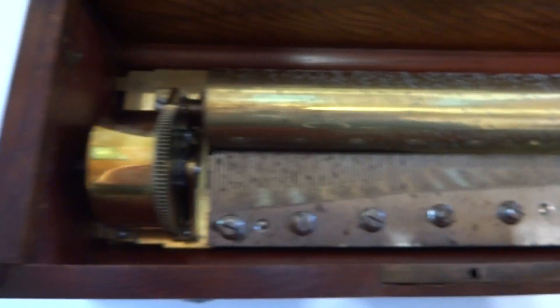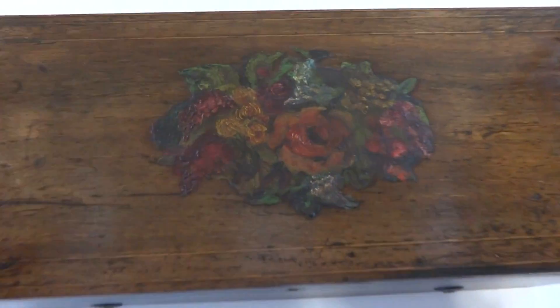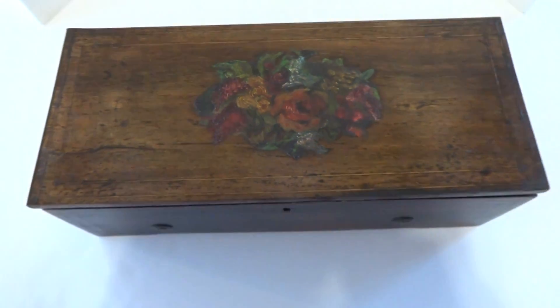And as you heard, it plays very well. It also has a very nice hand-painted floral seam on the top, and I believe this is fruitwood. Take care.